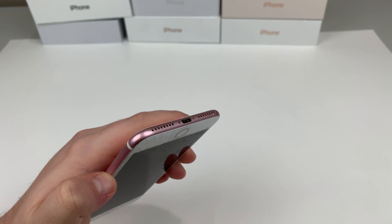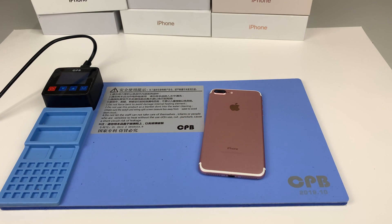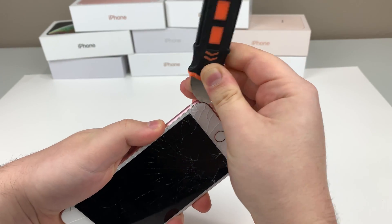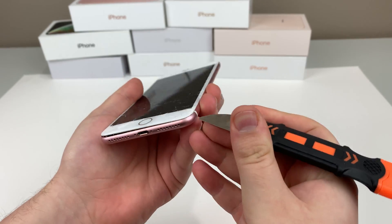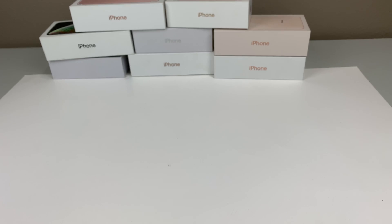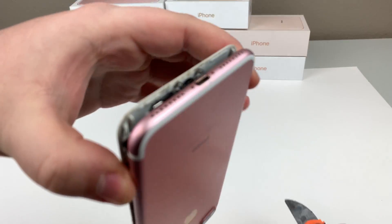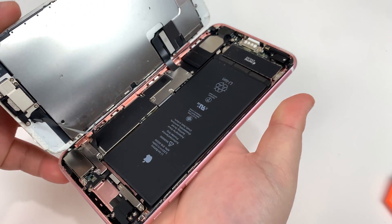Typically there are two pentalobe screws on the bottom, but this time there was only one. Now we let it heat up on the heating pad, and then it's prying time with the spudger. It was pretty difficult — it was taking quite some time to get in there. Why is it so hard to get underneath? All that adhesive was super sticky. Is this freaking super glued? They got Hulk Hogan holding this thing together. After some prying, I finally got it open.